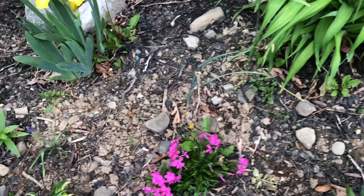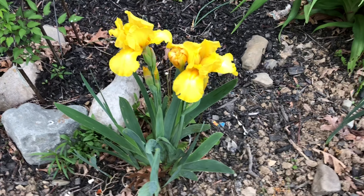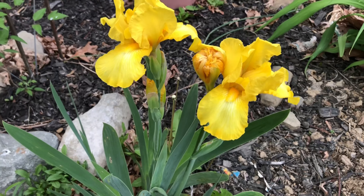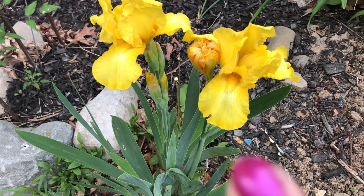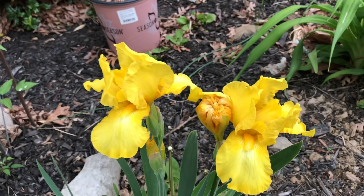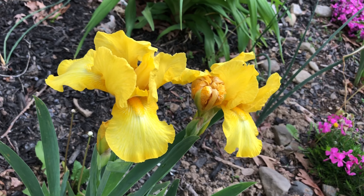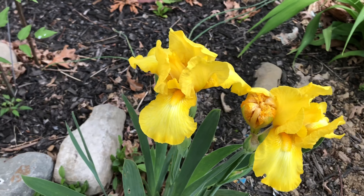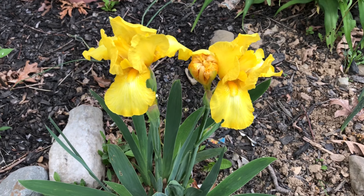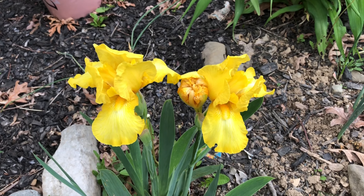The other day I showed you one yellow iris that bloomed. Now I think the first one which bloomed has already dried. These other two are new. Next I'll show you the bicolor yellow so it will be easy to compare.